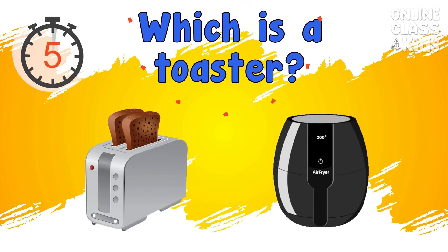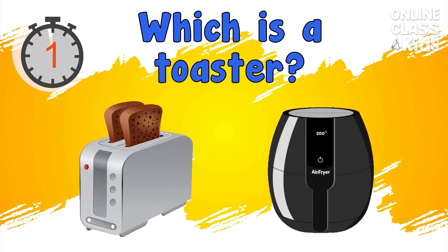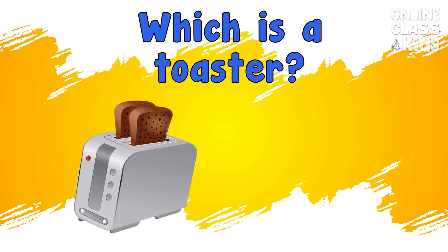Which is the toaster? Correct, that's the toaster.